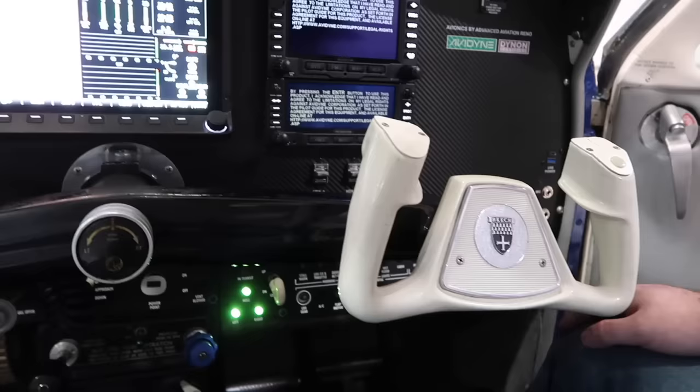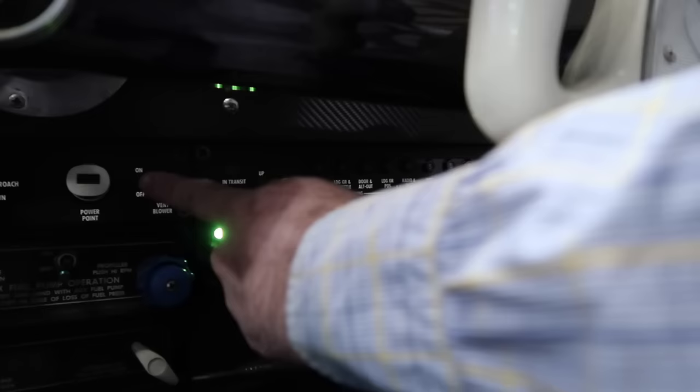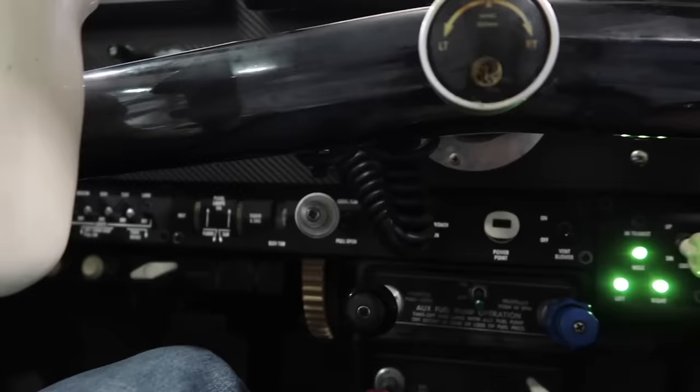If you just leave the old ones, sure, that's okay, but it just looks so dated. Whereas this looks like brand new - factory new looking. We've got it on the circuit breaker panel, on the middle panel with your vent blower and flaps, and also on the left sub-panel with all your switches. I love that - so subtle. It's a really nice touch to modernize that area as well.